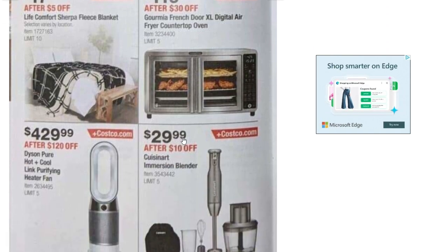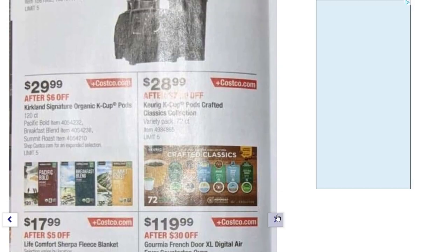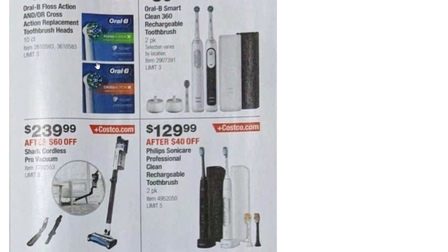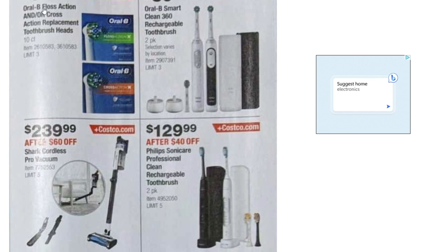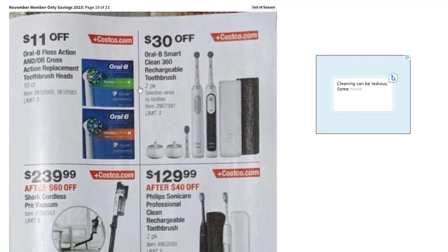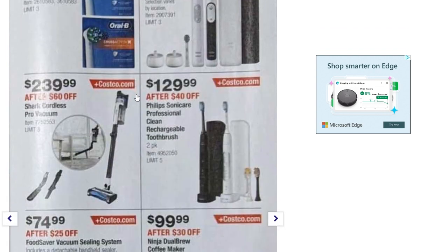The Dyson Pure Hot Plus Cool Link purifying heater fan is $120 off, down to $429. An immersion blender is down to $29.99 after $10 off. Oral-B Floss Action and Cross Action replacement toothbrush heads — $11 off. The Smart Clean 360 rechargeable toothbrush two-pack is $30 off. The Shark Cordless Pro Vacuum is down $60 to $239.99.